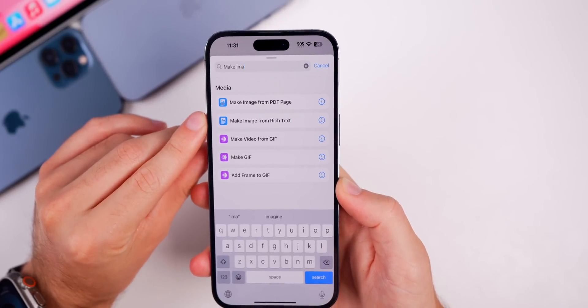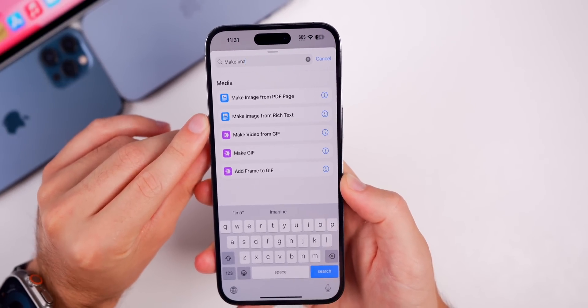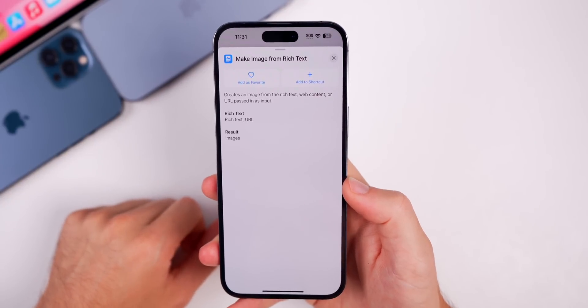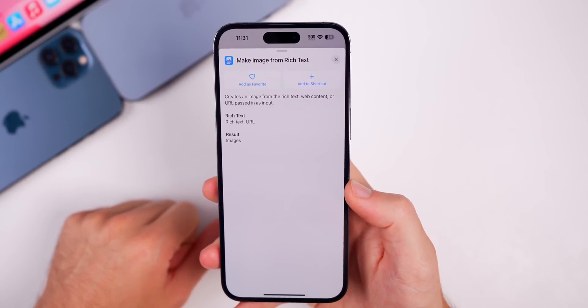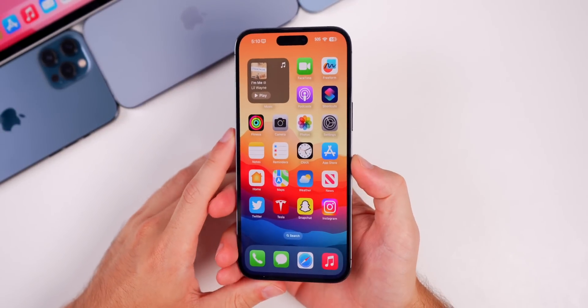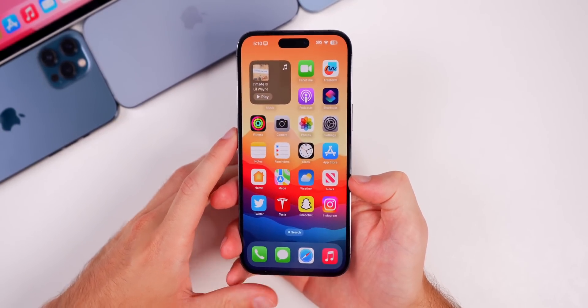In the Shortcuts app there's a new action to make an image from rich text. Before we could make an image from a PDF page, but now we can also do that from rich text, web content, or a URL passed in as input.